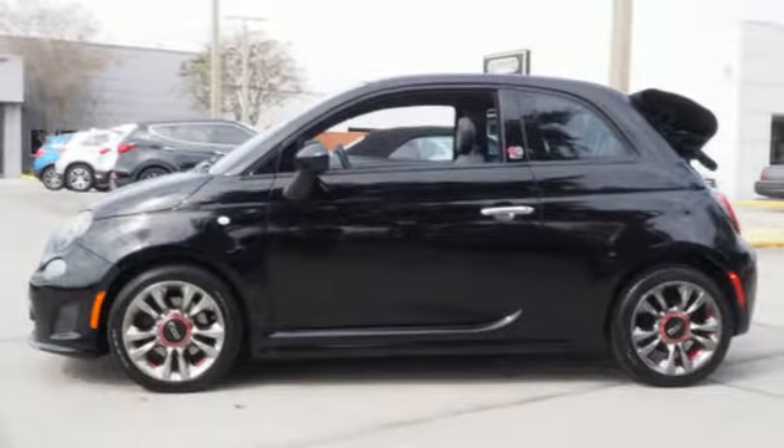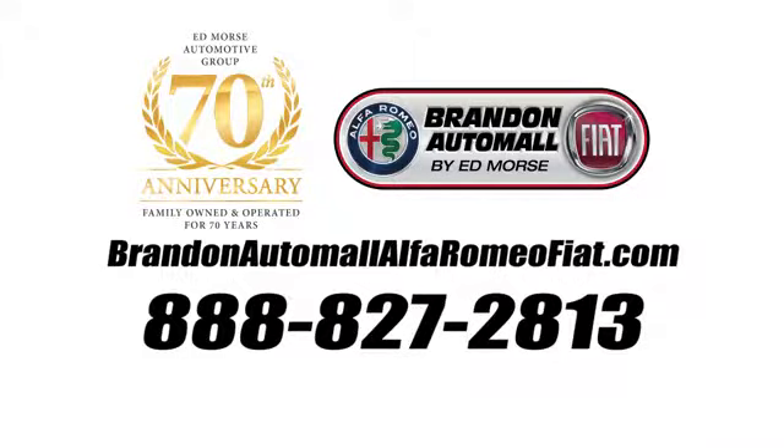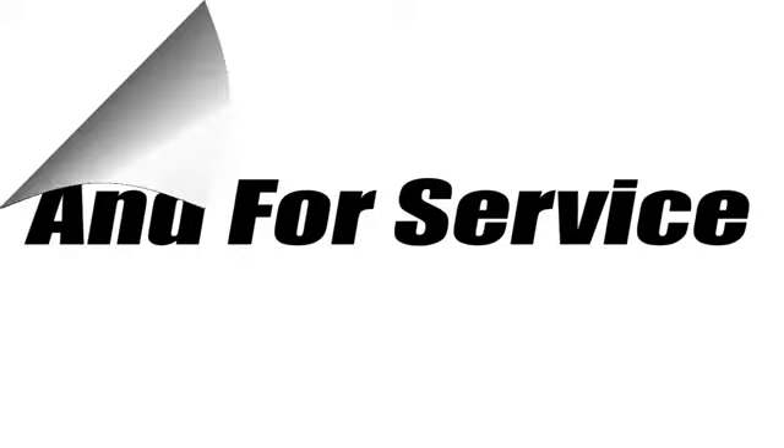Live assertively. Drive a Fiat. Take it for a test drive today. Call us today at 888-827-2813. For value and for service, it's Edmunds.